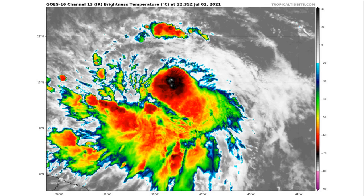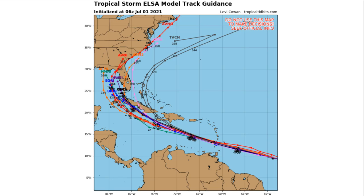This storm is expected to become more organized. Looking at our model track guidance — all of our global and hurricane models — most of them are pretty consistent, showing this storm moving through the southern Caribbean islands, eventually moving south of Haiti and the Dominican Republic, then impacting Cuba, and making landfall along portions of southern or western coastal Florida, before moving northeastward off the southeast coast of the United States.